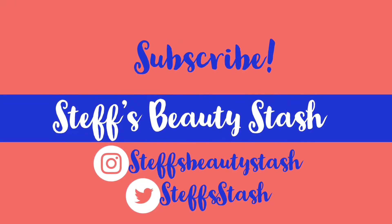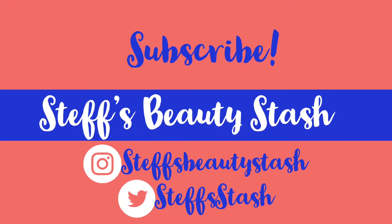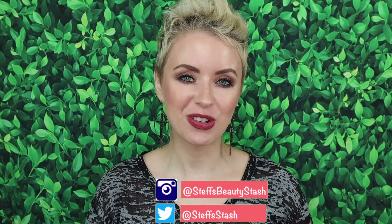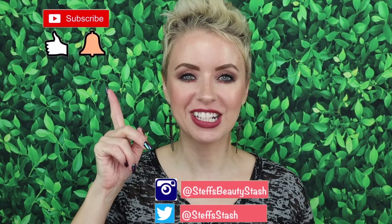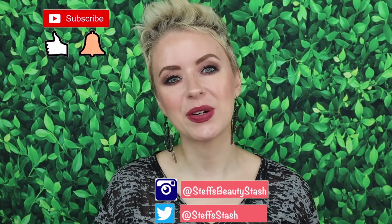Hey guys, I'm Steph and welcome to my beauty stash. Welcome back, thank you all so much for watching another one of my videos. You know the drill — before we begin, make sure you click on that subscribe button and ring that bell so that you never miss one of my video uploads.